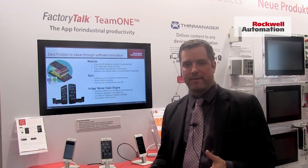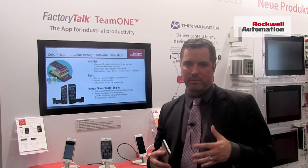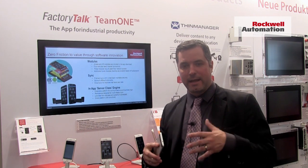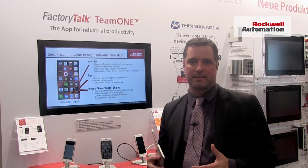Meaning you don't have to install any servers — the servers are in the app — and you can directly connect with plant floor devices, Allen-Bradley plant floor devices, and other EtherNet/IP devices to troubleshoot without your assets being connected to the cloud.